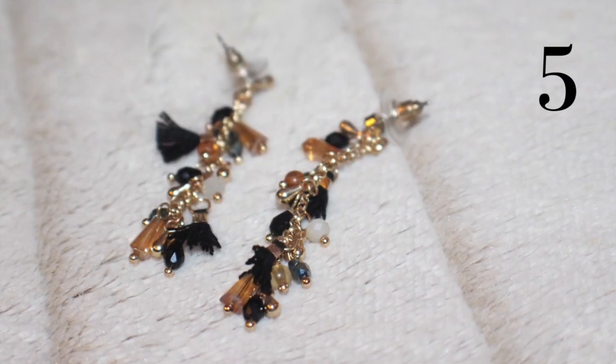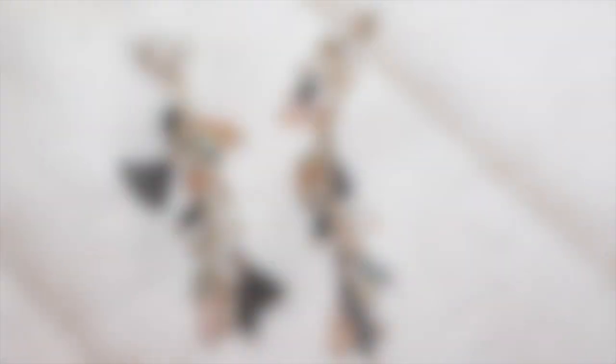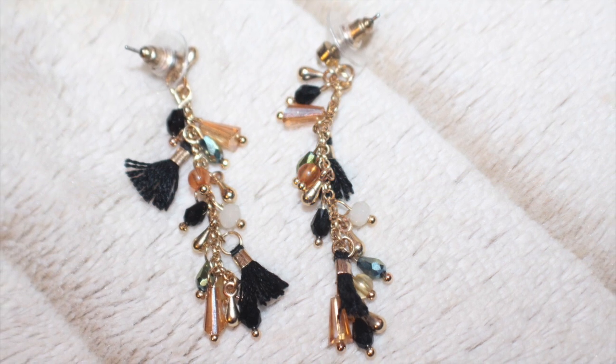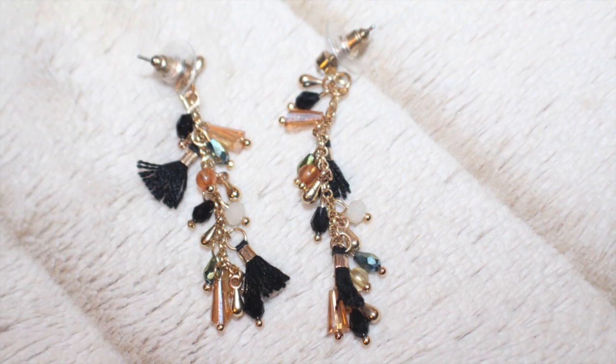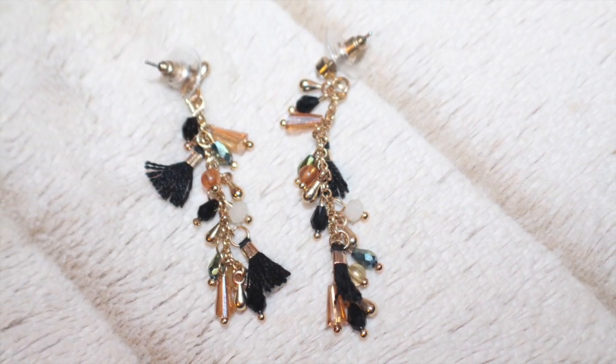Lastly for the jewelry category, it's these Express tassel drop earrings. I've been really into tassel jewelry lately. Some of them come in some really bright and bold colors and I love that. I happen to get this neutral pair and it really goes with everything. The mini tassels are so cute.